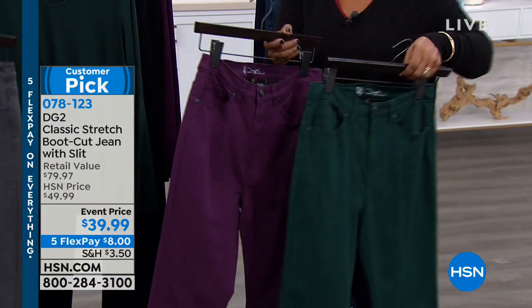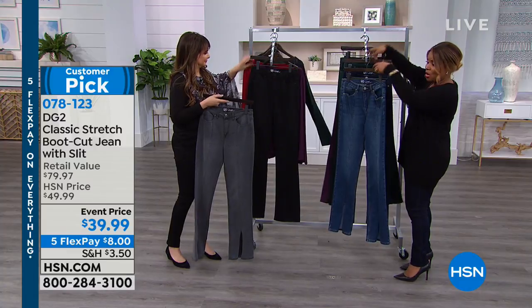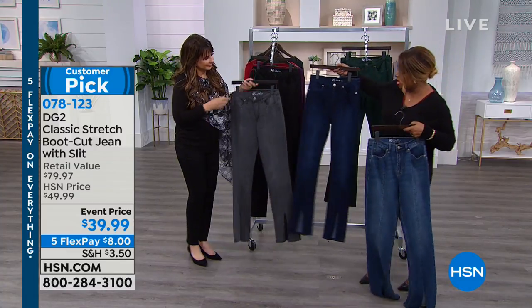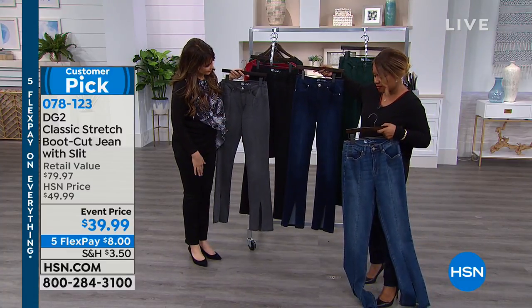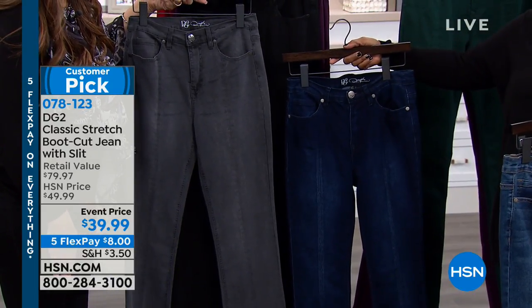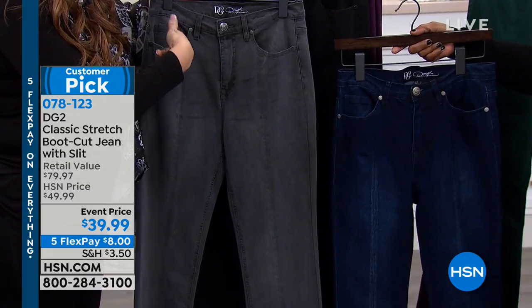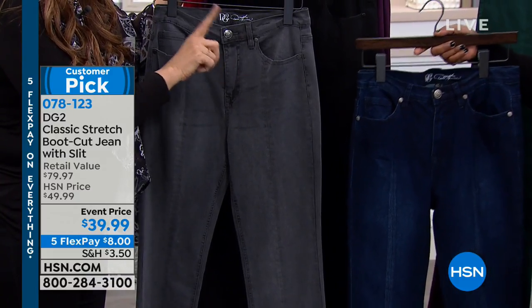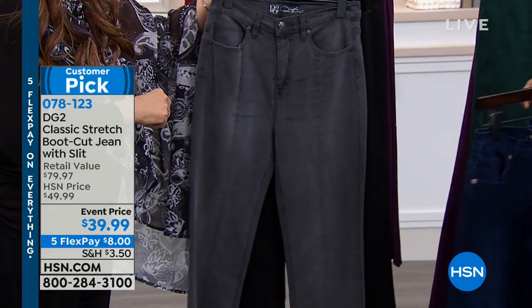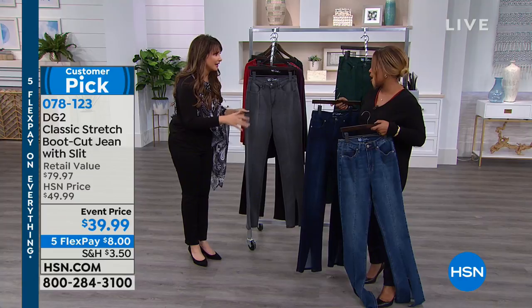If you want that pop of color, I recommend the forest green or the plum - those are the fashion colors. If you want to keep it classic and basic, maybe the black or the dark indigo. For me, it's something about the gray that feels fresh. With that gray boyfriend sweater and the gray embroidered blazer - yes, that is a good outfit. I could do that for sure - it's like a whole new suit that way.